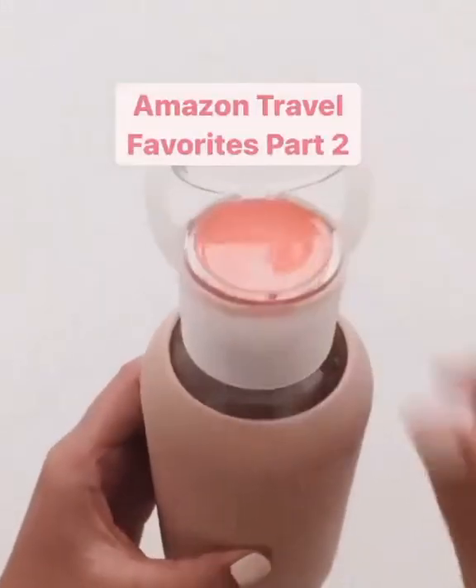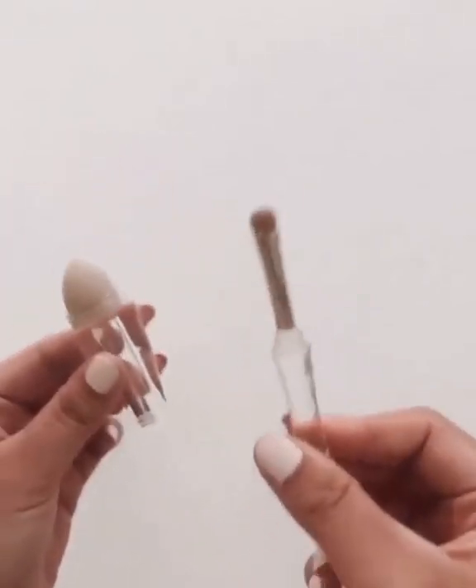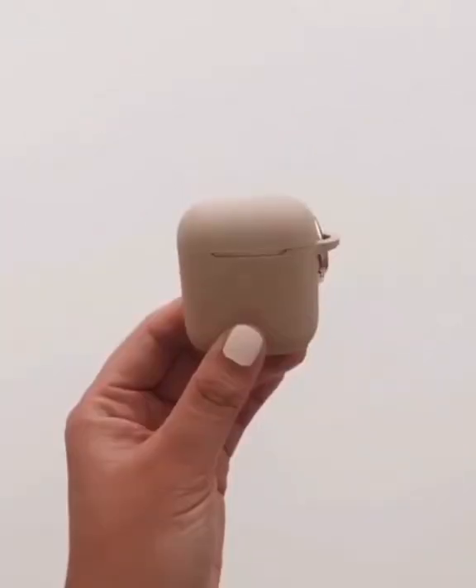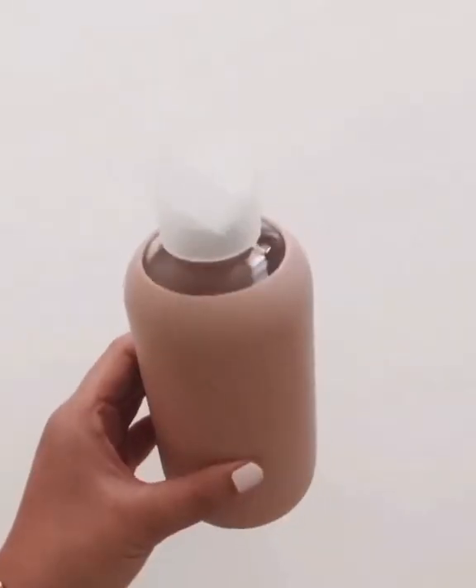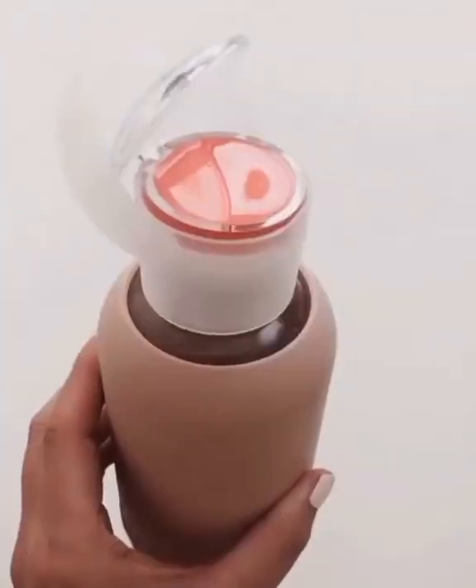Amazon Travel Favorites Part 2. My travel-friendly all-in-one brush set that includes a face brush, sponge, and eyeshadow brush. My AirPods case. My glass water bottle that comes in other colors, but the best part is you can switch out the lid and replace it with their lip gloss lid.